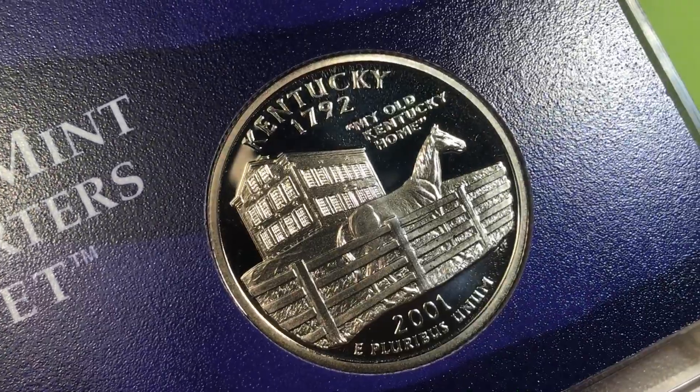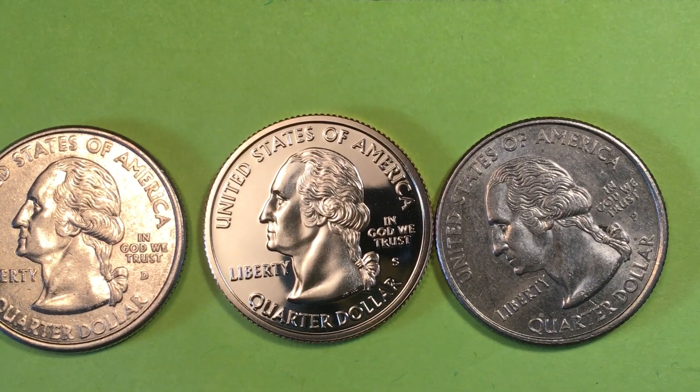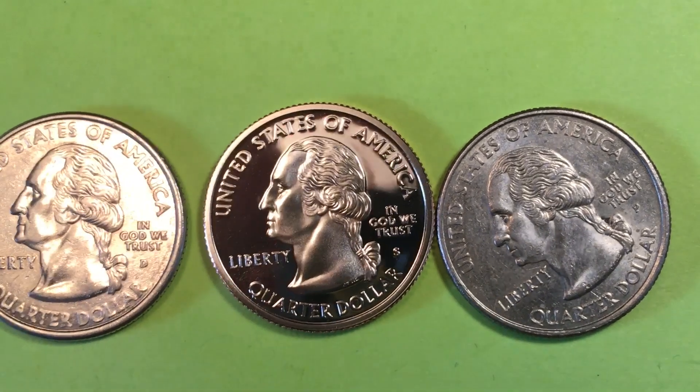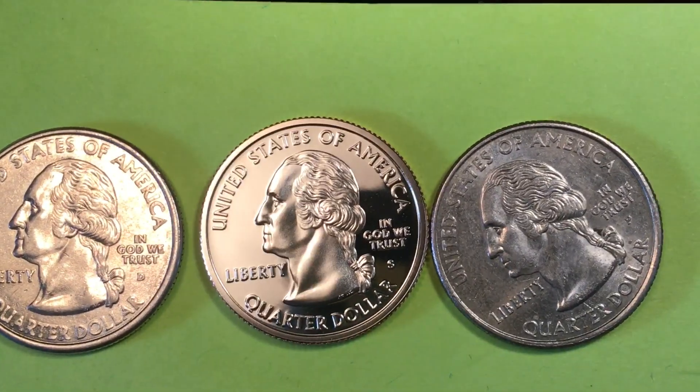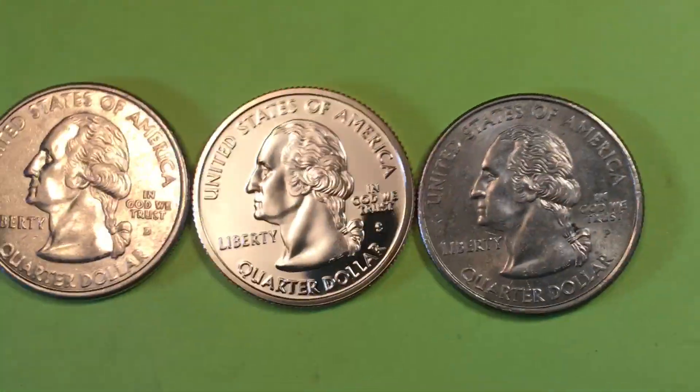That's all we have today from DC Coin World and Big D Coin Joint Coin Video. We'd love to have you subscribe to our channels and leave any comments you might have in the comments section.